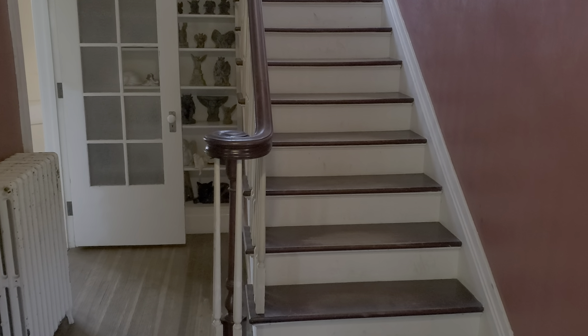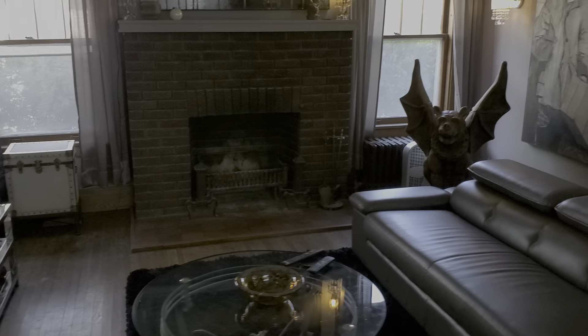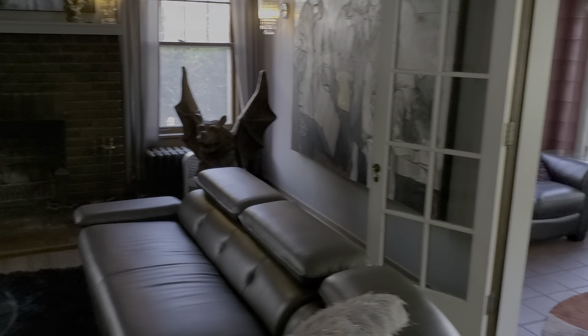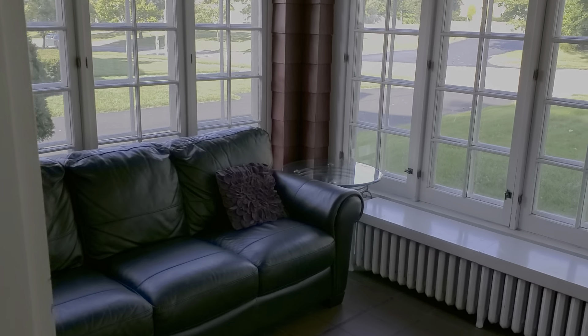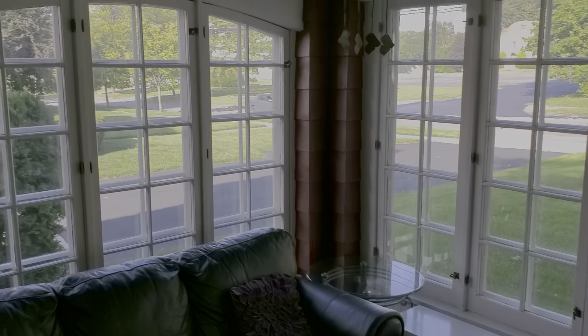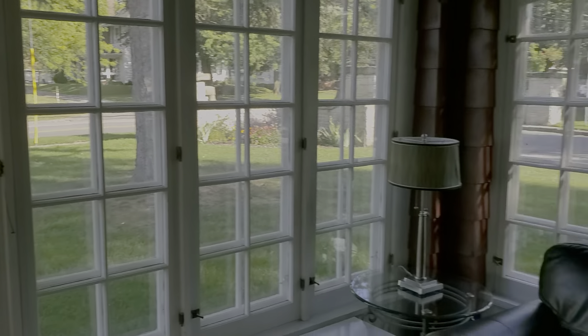Hardwood floors — here's your living room. It goes right out into what I call the three-season porch. It's heated, glass on three sides — you can watch the whole world go by from here.